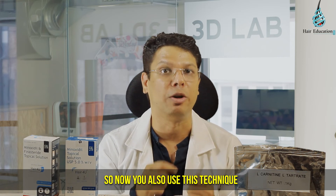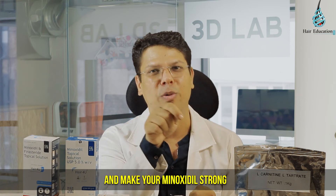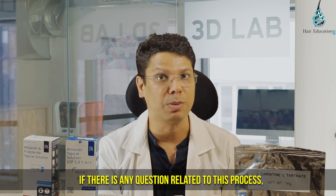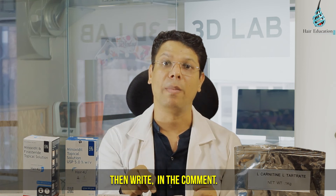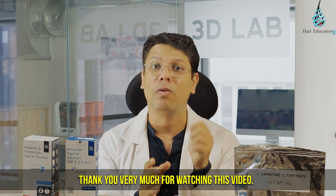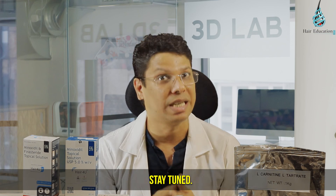Now you can also use this technique and make your minoxidil stronger and your hair better. If there is any question related to this process, write in the comments. Share this video, subscribe to the channel for such useful videos and press the bell icon to get notifications. Thank you very much for watching this video. Stay tuned.